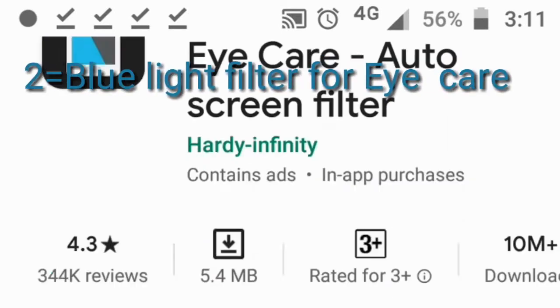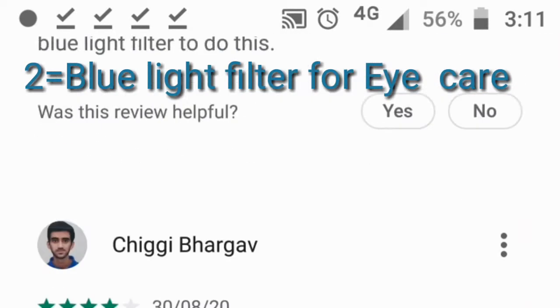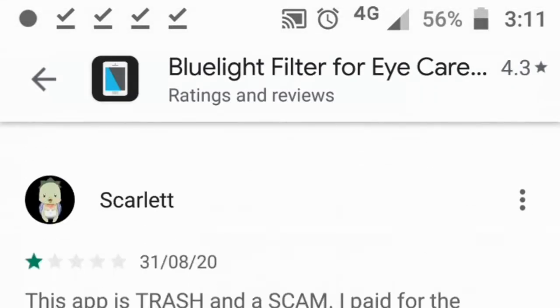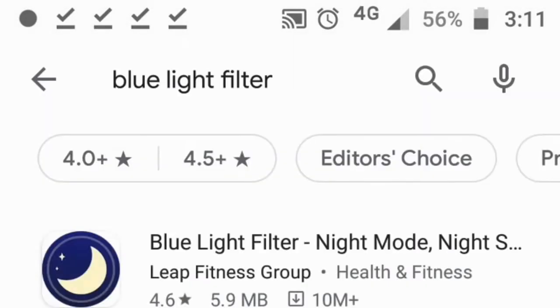The next app is Blue Light Filter for Eye Care — Auto Screen Filter, by Heidi Infinity. This app has 10 million plus downloads and automatically adjusts screen color according to external light to protect eyes.